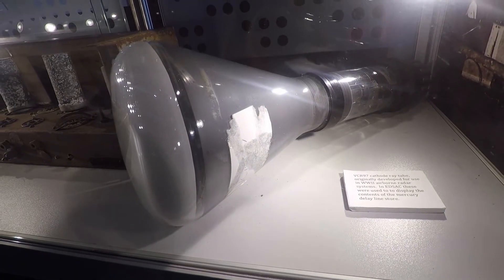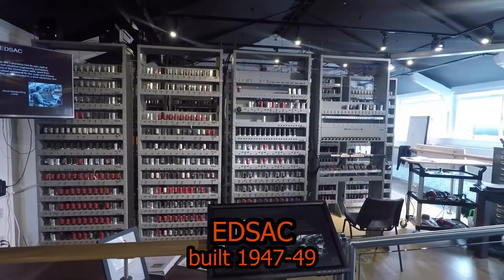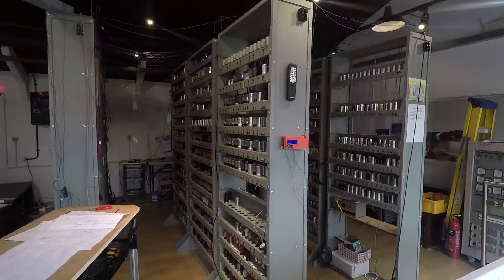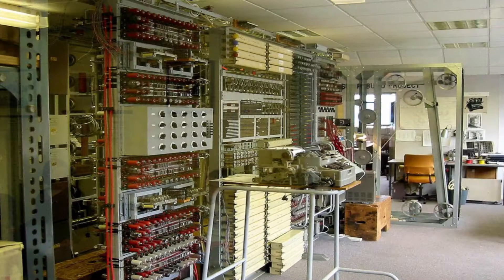This machine was used on the EDSAC computer built at the University of Cambridge from 1947 to 1949, which actually won some Nobel Prizes and basically helped usher in the modern age of digital computing.